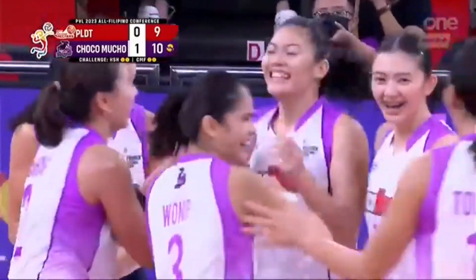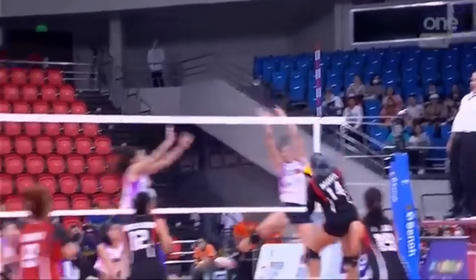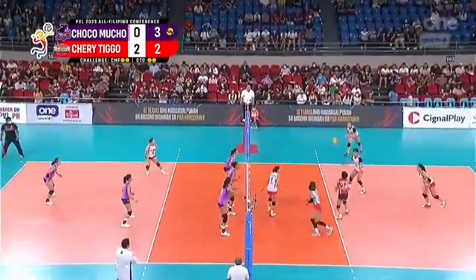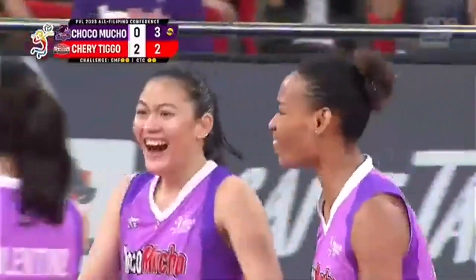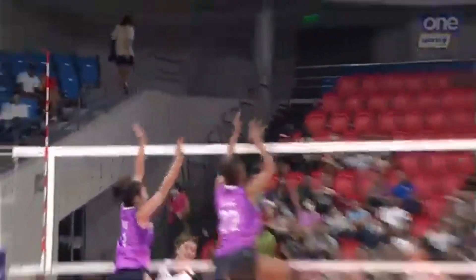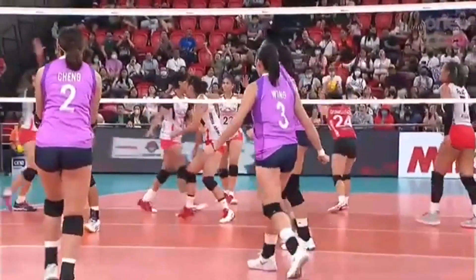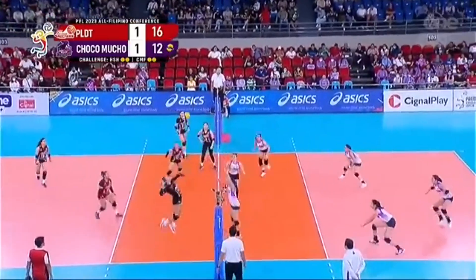Isa Molde, number eight for her, catching fire here in the second set. Lineup here in set number three. Adorador — blocked by Isa Molde. Molde with seven. That's her first block, but they're still trailing by four points.